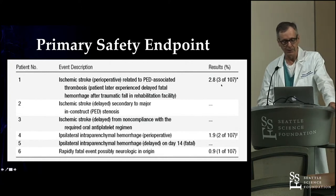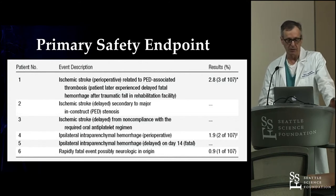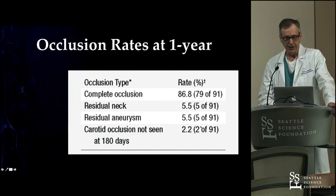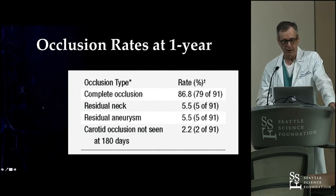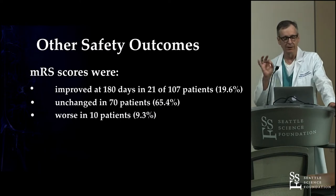Looking at the safety endpoints: three out of 107 patients had an ipsilateral stroke. Two had ipsilateral parenchymal hemorrhages, which became a huge controversy. There was one fatality whose etiology was never cleared but was assigned as a possible neurological event. At one year, there was an almost 87% complete occlusion rate — impressive compared to the roughly 50% failure with coiling. The modified Rankin scores were impressively good for the degree of difficulty of these aneurysms, which were mostly giant or very large.